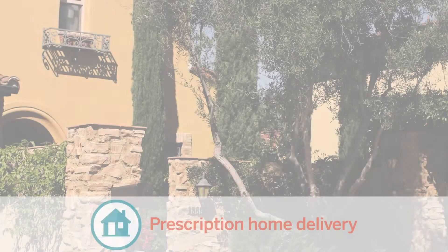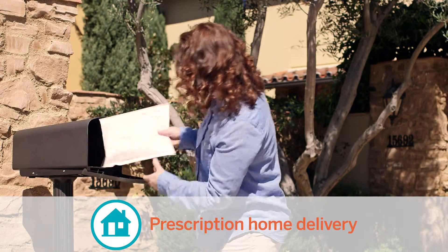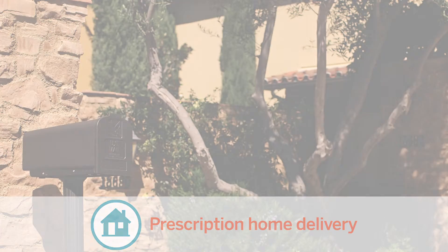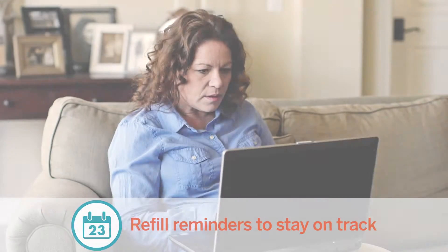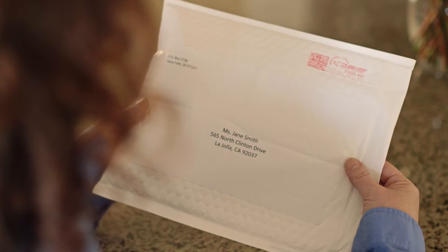The MedStart Connect optional home delivery service helps patients save time and money on medications. We offer a convenient mail-order service with low-price 90-day supplies of medications delivered right to their home. Once enrolled, patients in the MedStart Home Delivery Program receive ongoing adherence support. MedStart Connect provides refill reminders to help patients stay on track, and we work with physician offices to authorize new prescriptions when necessary. Our packaging is discreet and confidential with free standard shipping.